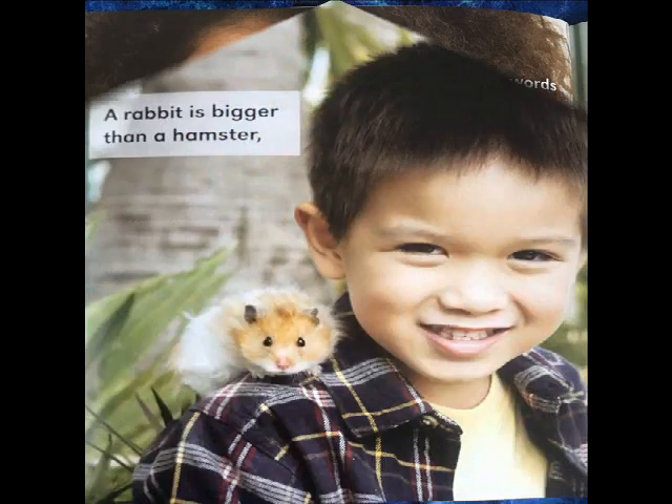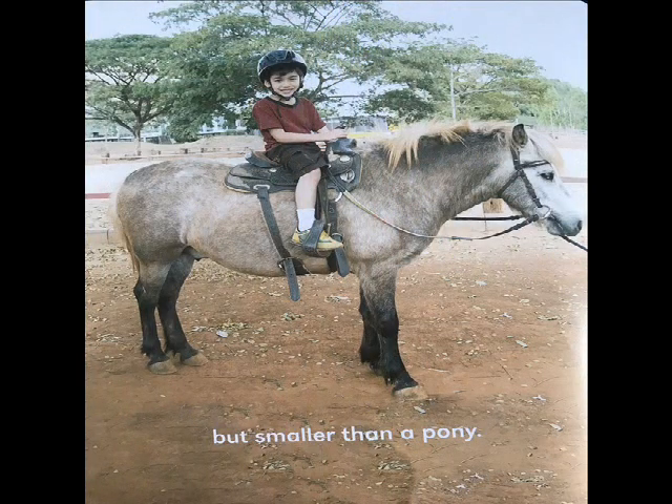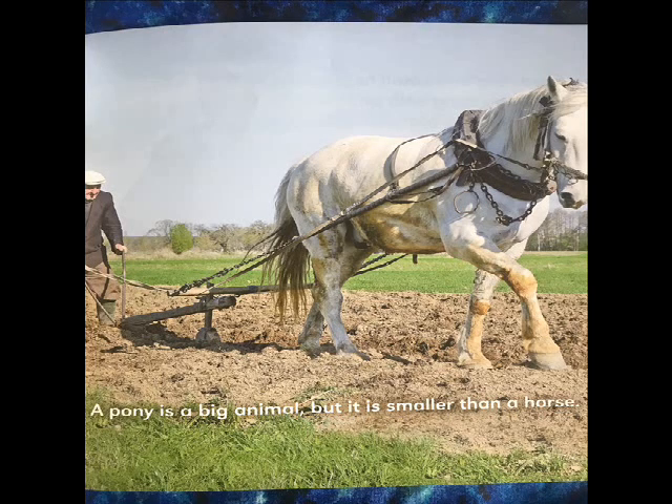We use the words big and small to describe the size of things. A rabbit is bigger than a hamster but smaller than a pony. A pony is a big animal, but it is smaller than a horse.